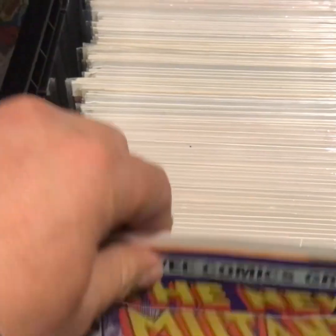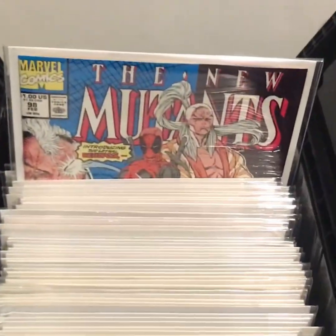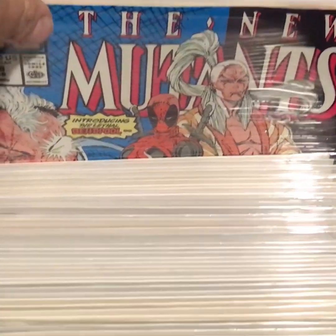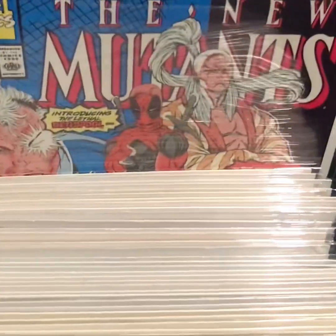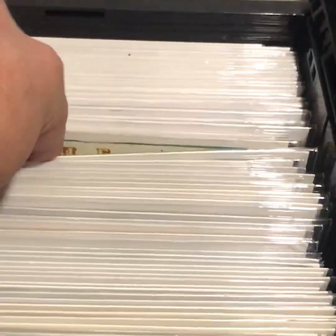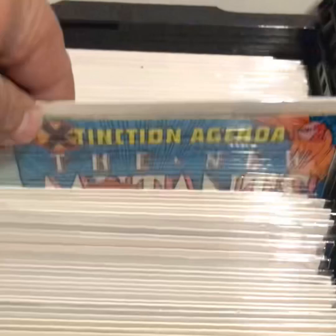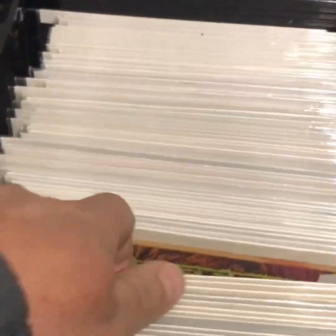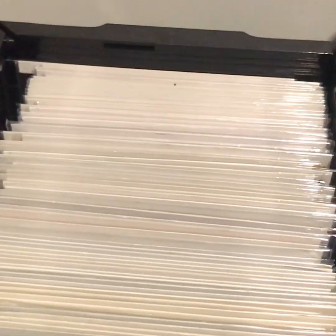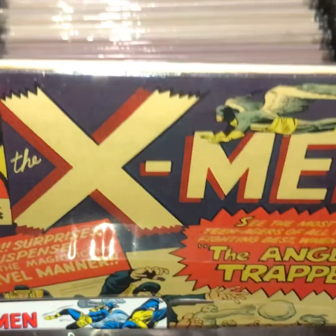Here's a full run of the New Mutants. I finally achieved my goal of finishing this run early this year, and acquiring the grail book — the first Deadpool and Gideon. I was super happy. It's taken me 30 years to complete this run.